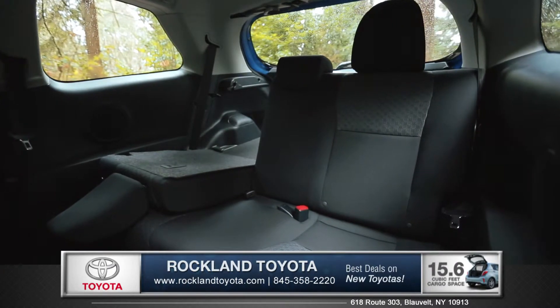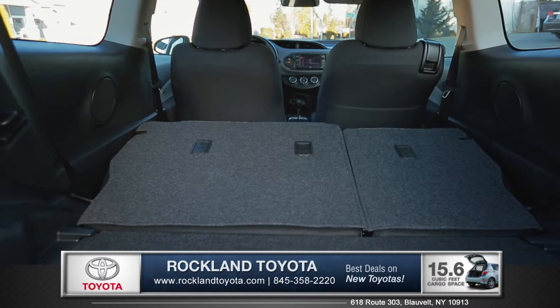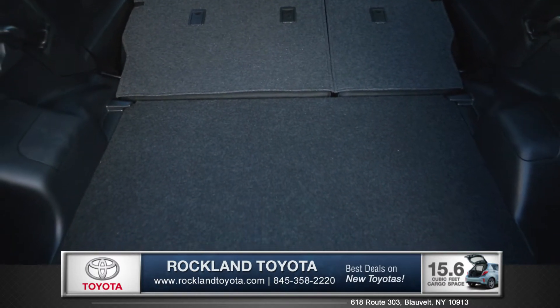Yaris can seat up to 5 people, and you can fold down the versatile 60-40 split rear seat back to fully utilize the spacious 15.6 cubic feet of cargo space.